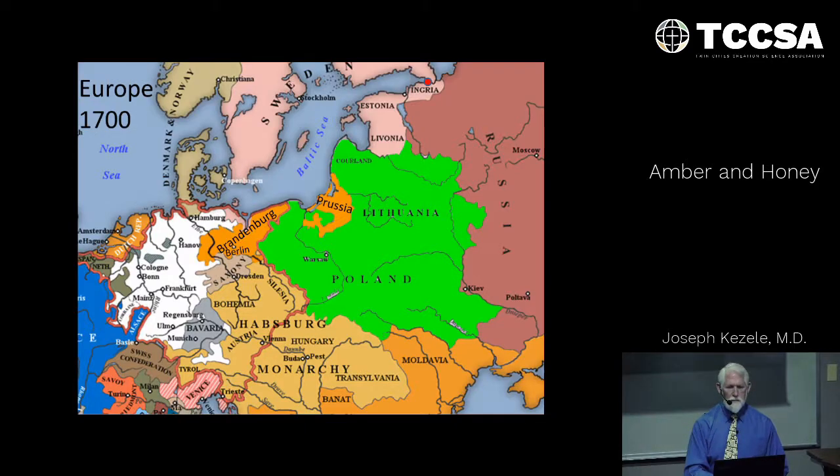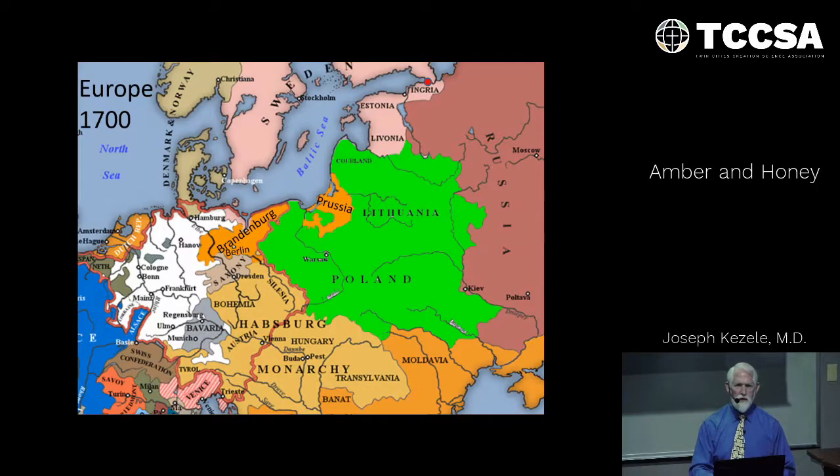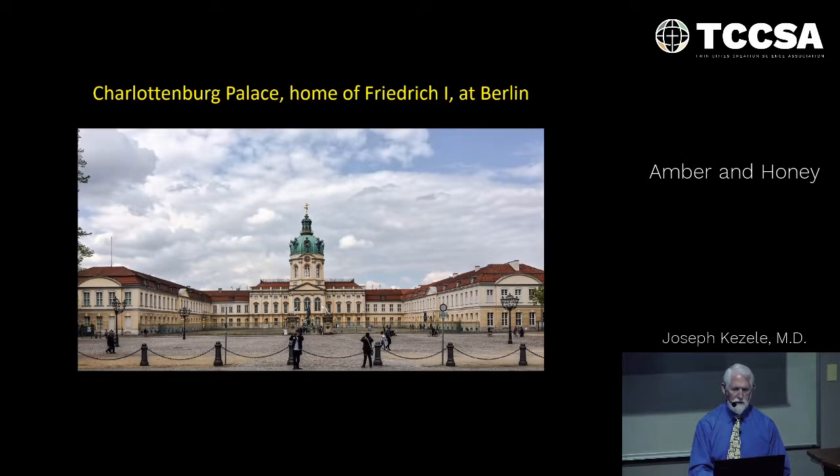Much of the Baltic coast was under Swedish dominion under King Charles. Peter wanted to get his window on the west — the coastal region where the Navarre River empties into the Baltic. Frederick I wanted to push the Swedes back, so they formed an alliance, had a happy little war, and they both got what they wanted. As thanks for this, Frederick I took amber that lined a room in his palace and gave it to Peter the Great.